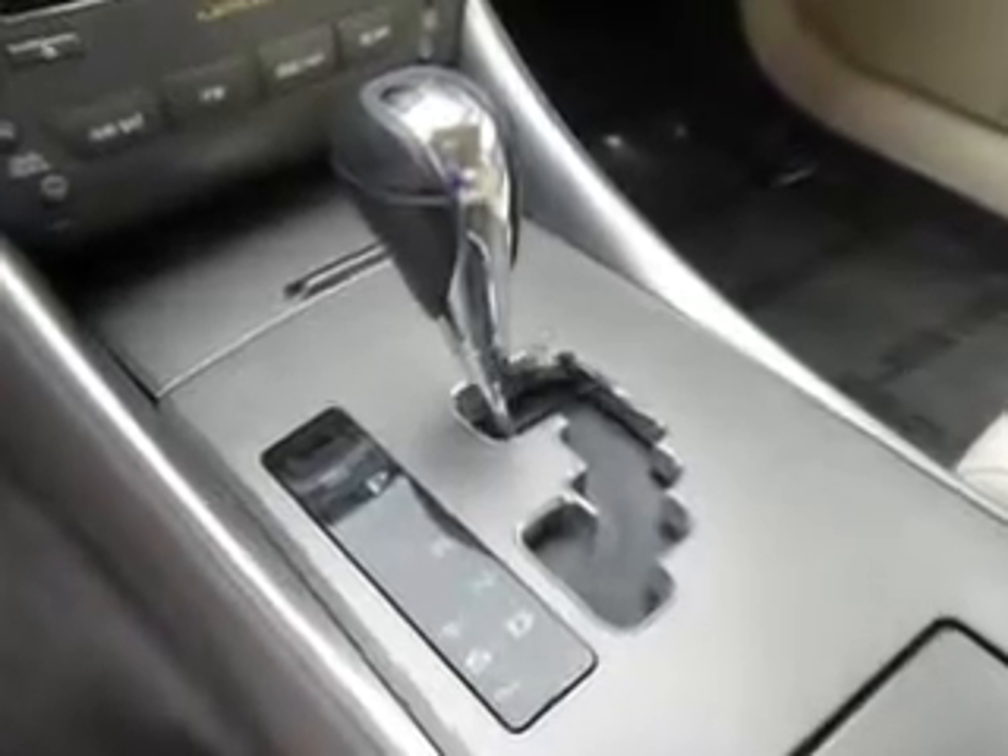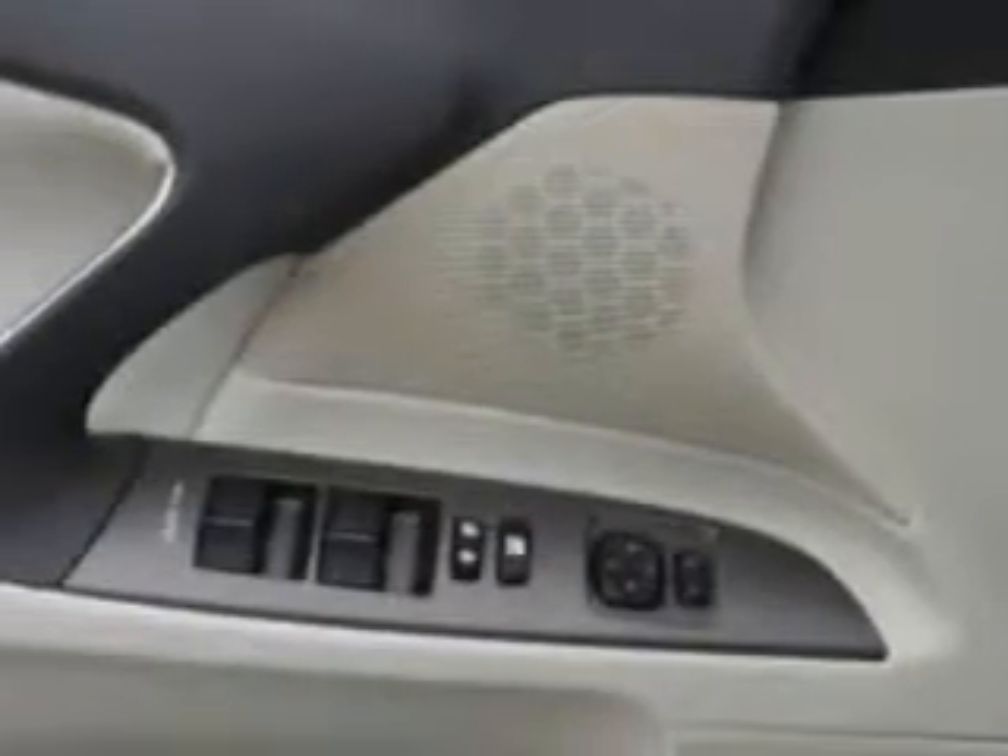Front stabilizer bars, front wipers with variable intermittent, privacy glass, rear window, exterior heated mirrors, daytime running lights, tail and brake lights.